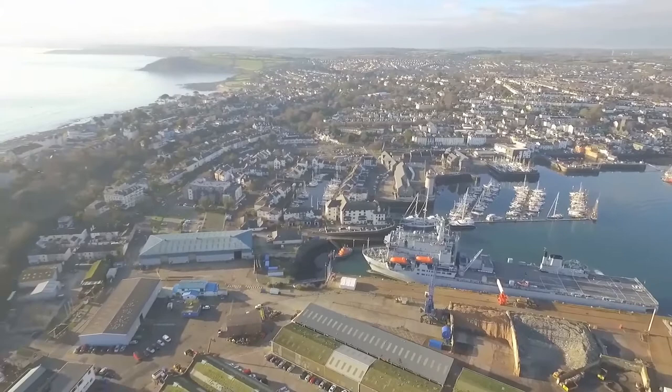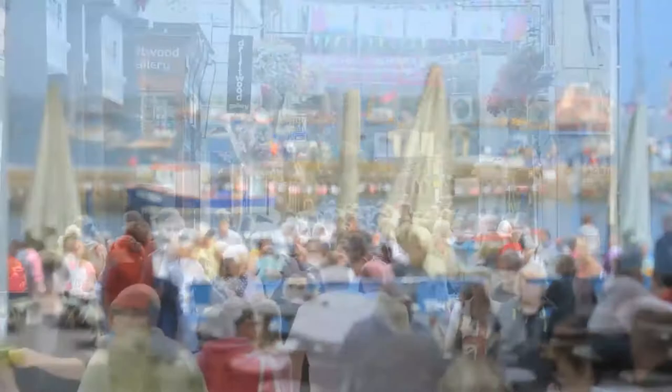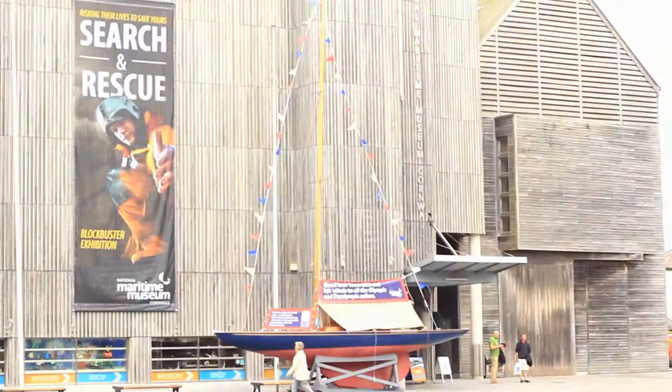Falmouth is definitely worth a visit — among the best of Cornish towns. It's got everything: there are marinas where a berth can almost always be found, and if not, the harbour commissioners will help with swinging moorings. A main street crammed with independent shops, restaurants and pubs, plus the Maritime Museum on Events Square.